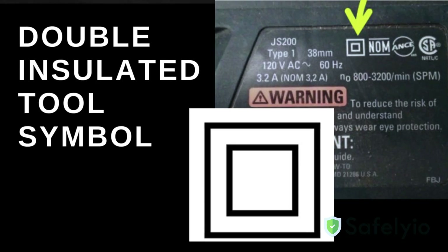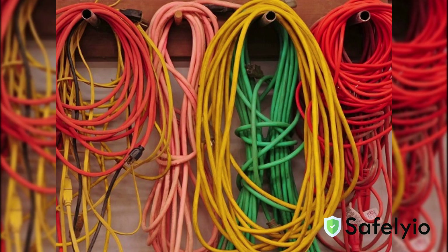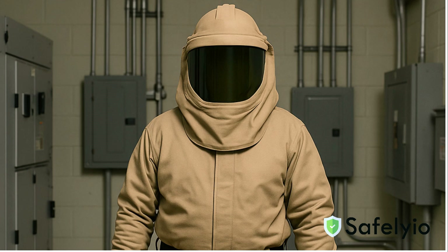Always use the right equipment. Use tools that are grounded or double-insulated. Make sure your extension cords are rated for the job. When working with high-voltage equipment, wear the proper PPE, such as insulated gloves, arc-rated clothing, and face shields when required.